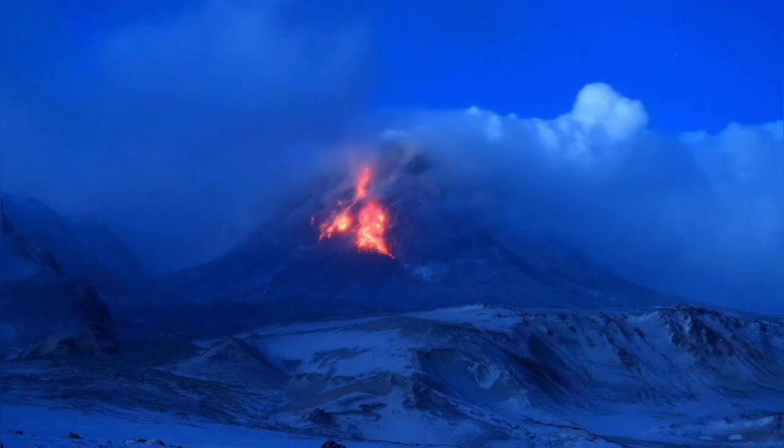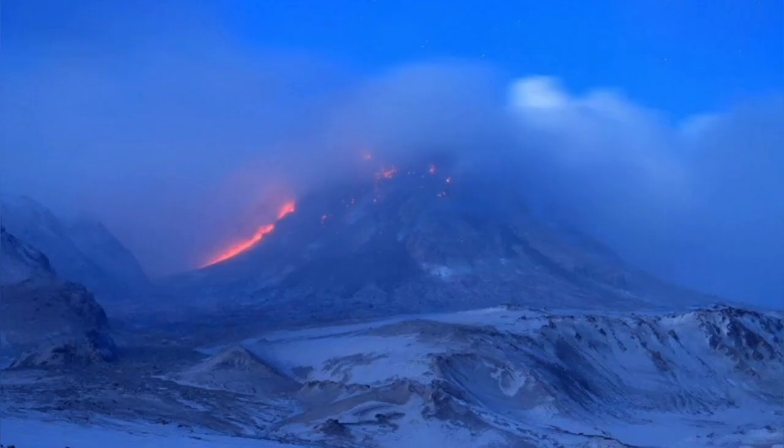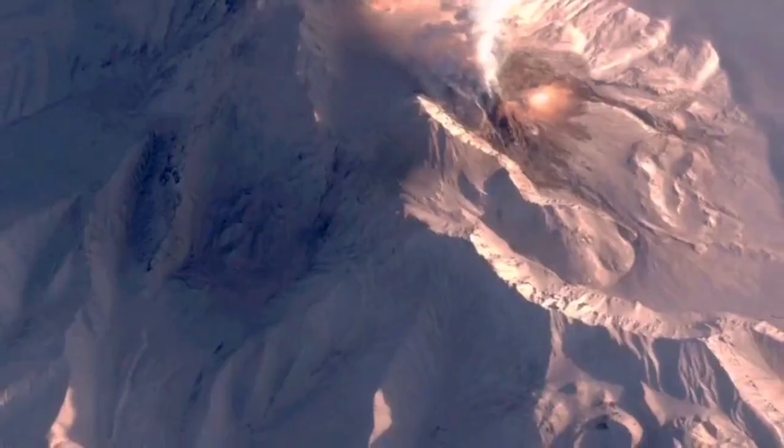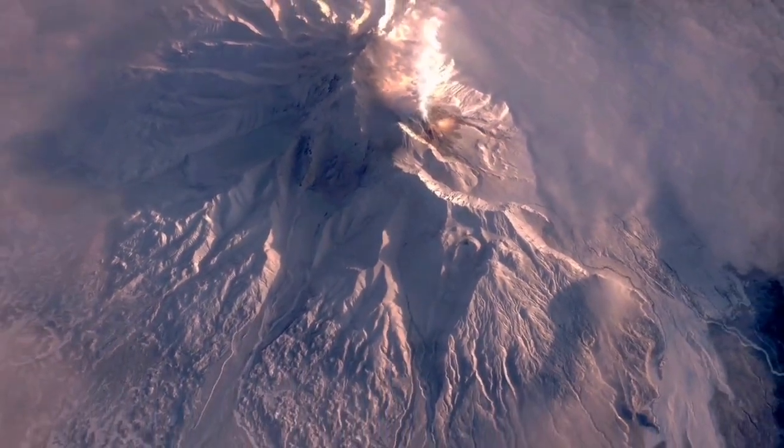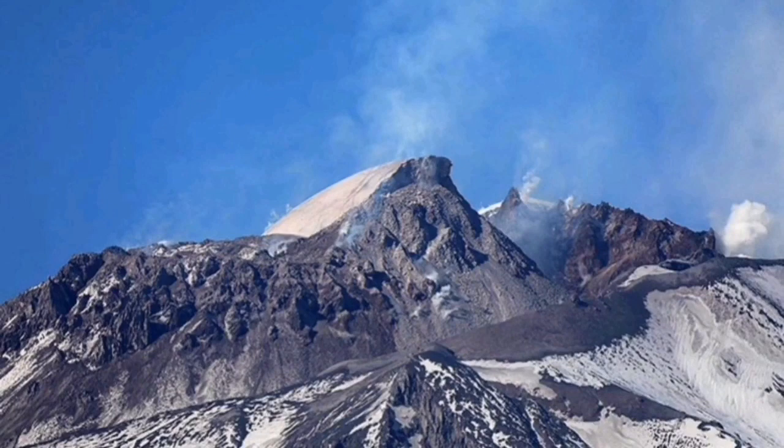It's a very acidic or felsic volcano. This means that it's very sticky and the lava cannot actually run and flow like the normal way of other volcanoes — mafic volcanoes, as we call them. And that's the reason it explodes.